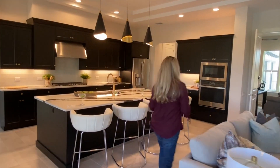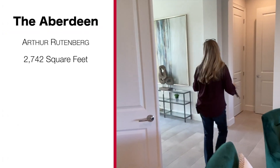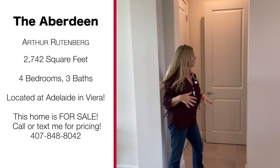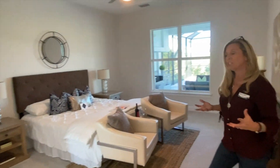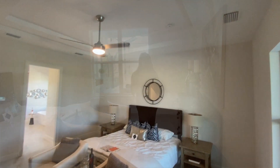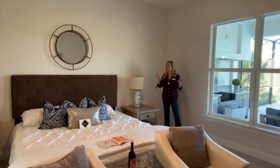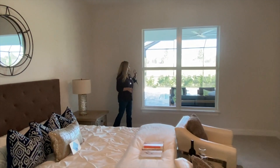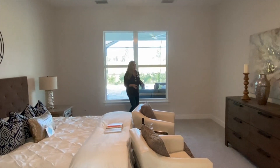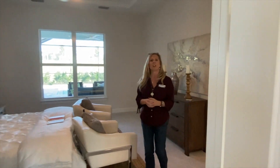Let's take a peek at this master bedroom. Remember, this is a one-story home with 2,742 square feet, so it's a really large one-story home. This master bedroom is really large. I love these two windows right here that give you a beautiful view of the outdoor living space, so every morning when you wake up you get such a beautiful sight to start your day.